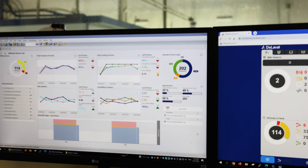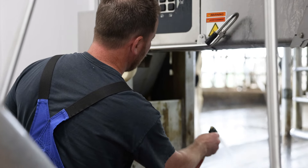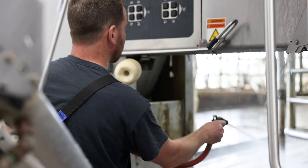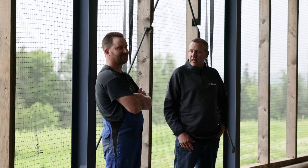We're really glad we made the decision. I can't understand how you wouldn't want to do VMS at this point, to be honest with you. The efficiency, the cow comfort, the lack of labour that's out there now — the average farm size in this province — I definitely think it's something to look at and a place to go. I would definitely recommend VMS to anyone interested in looking.